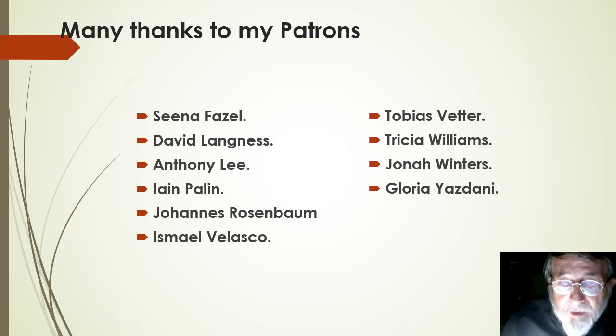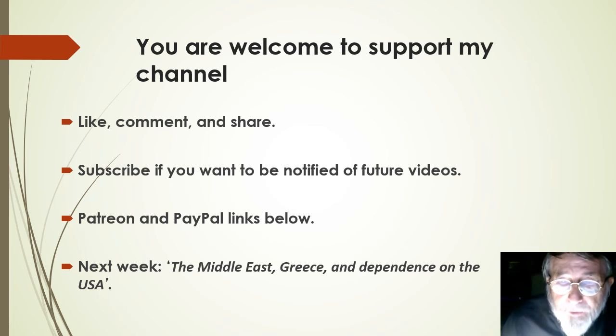Anyway, that's all I want to say for the moment. Particular thanks to my patrons for their kind support and encouragement, without which these videos wouldn't be made. And thank you to you also for listening. Next week we'll talk about the Middle East, Greece, and Britain's dependence on the USA. In the meantime, please do like, comment and share the videos. Subscribe if you want to be notified of future videos, and I'll give Patreon and PayPal links below if you want to provide practical support. Have a good day.